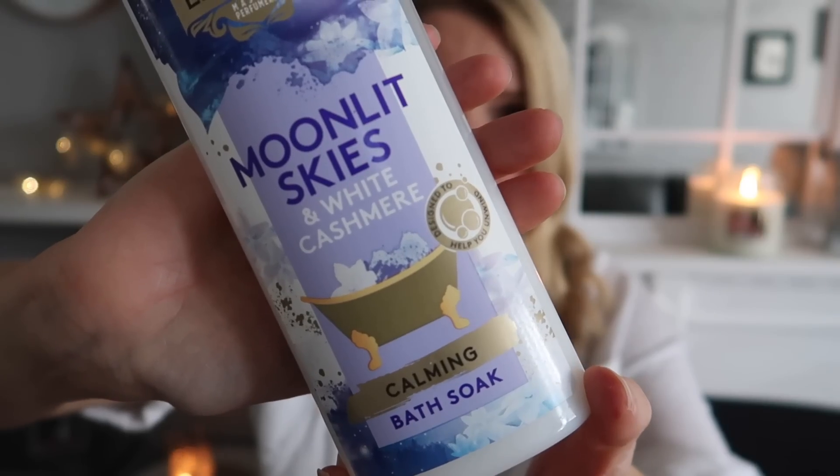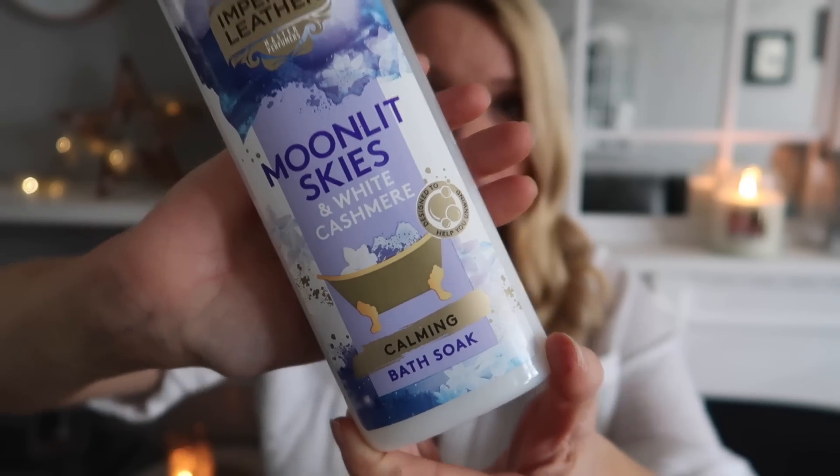Another bath product is this Imperial Leather Moonlit Skies and White Cashmere Calming Bath Soak. It's amazing — just lovely for your bath, I think it's about 99p. It makes your bath smell nice and creates lots of bubbles. It's a really nice one so I recommend that as well.